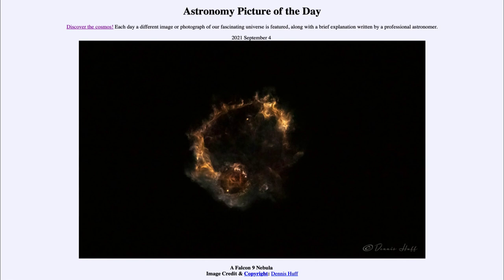Here we see what is left behind as the Falcon 9 heads up through the atmosphere, with the material glowing in our atmosphere. This was from a launch that occurred on August 29th, just a few days prior, and we're viewing the image several minutes after the initial launch. By that point both stages had separated, with the second stage heading up toward the International Space Station.